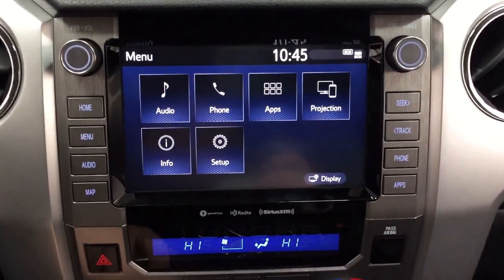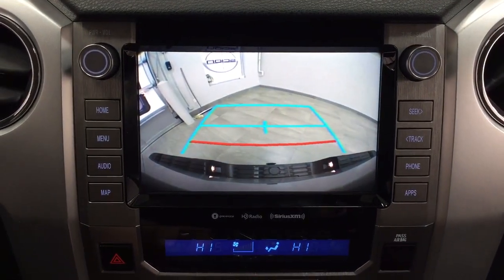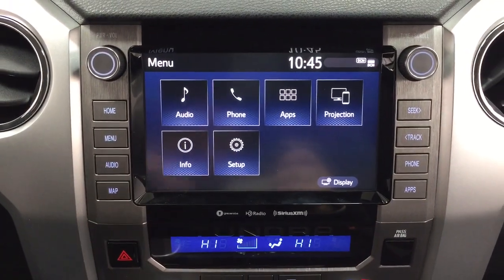You have the sunglass case holder up there as well. I'm just going to throw this into reverse to show you the backup camera — as you can see you have those nice guiding lines, making things much easier when you're backing into a stall or hooking up your trailer.